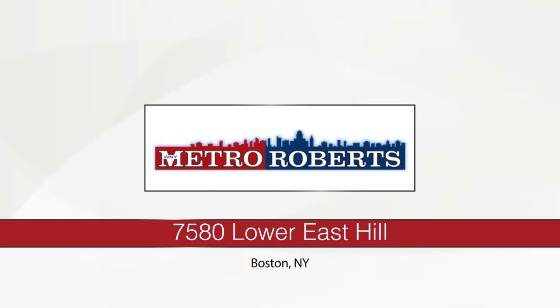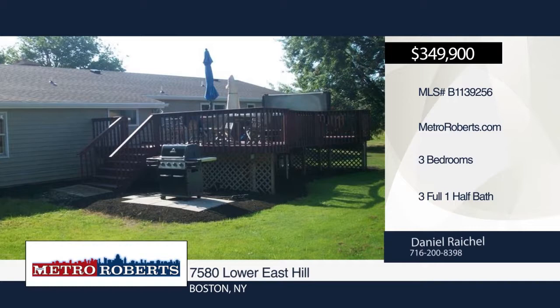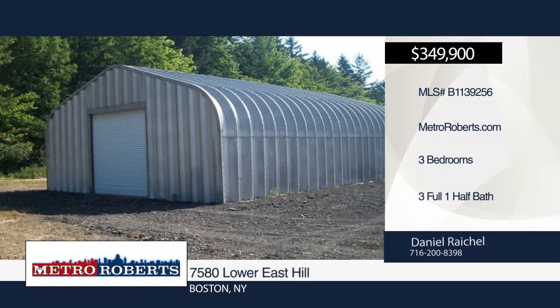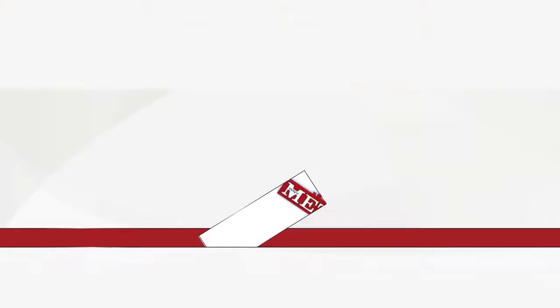Check out this three-bedroom, two-and-a-half bath newly refurbished home nestled in the Boston Hills across from the Buffalo Ski Club. This is the perfect setup for your hobby farm. It features a brand-new tear-off roof and gutters, new boiler for hot water baseboard heat, and new hot water tank. Two barns with gas, water, and electric are set on 12 acres of pasture and woods. A 4.5-bay attached garage is also included. Explore the possibilities in person when you contact Daniel Rachel.